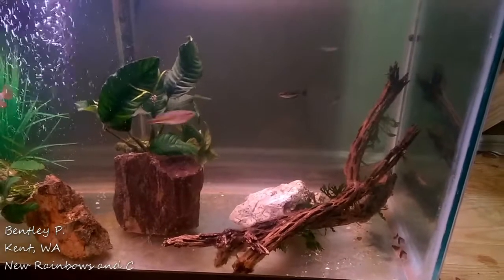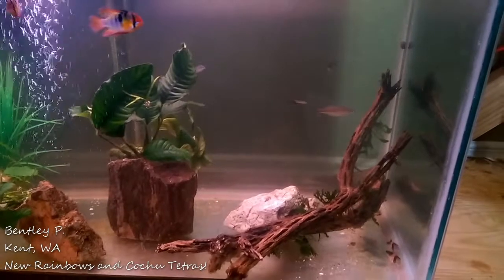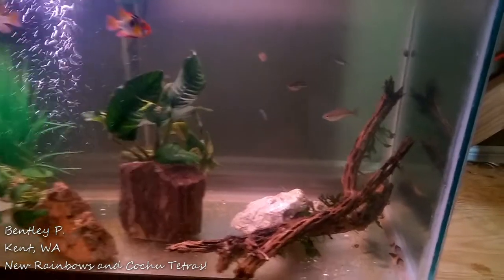Hello everyone, this is Bentley from Kent, Washington, and I wanted to do a couple of updates. Most importantly, we'll start with our quarantine tank.